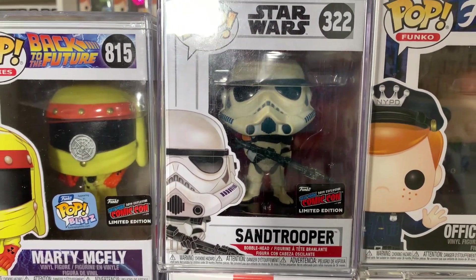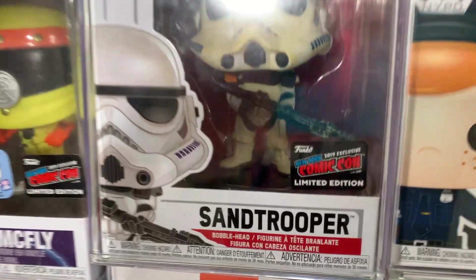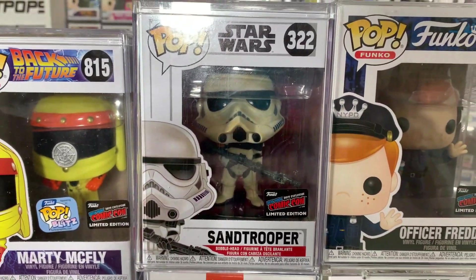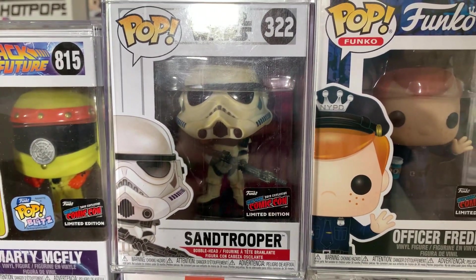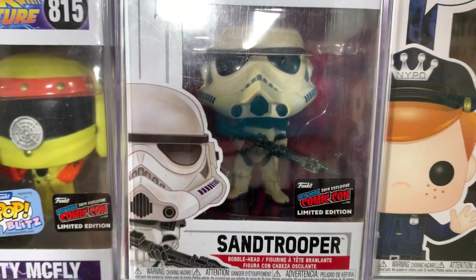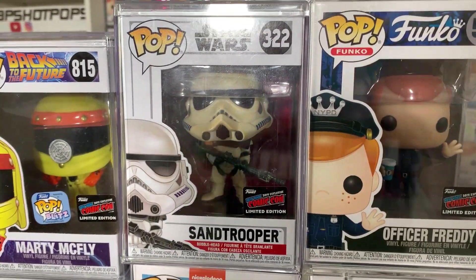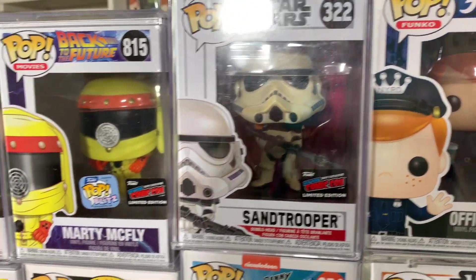Next to Officer Freddy, we have the Sand Trooper, which is a really fun Trooper variant, and we're lucky to have the official con sticker. You guys know when it comes to Star Wars I love my Trooper variants, and the Sand Trooper is no exception. He does have the orange pauldron on his right shoulder, and I love the weathered look on him — so definitely looking forward to more Troopers.